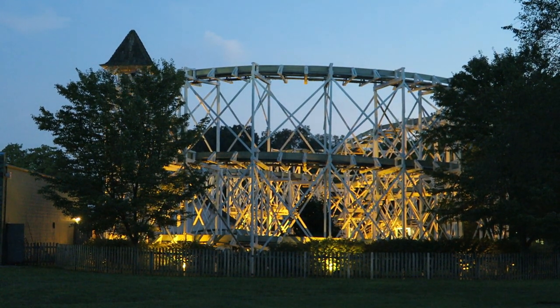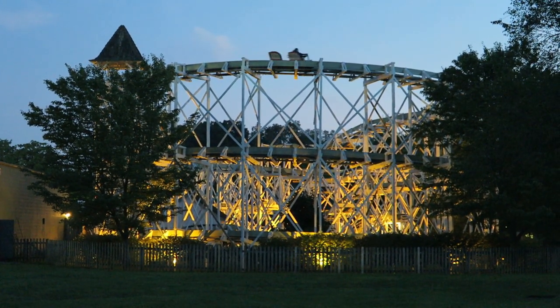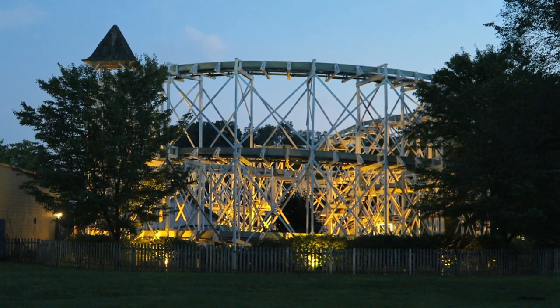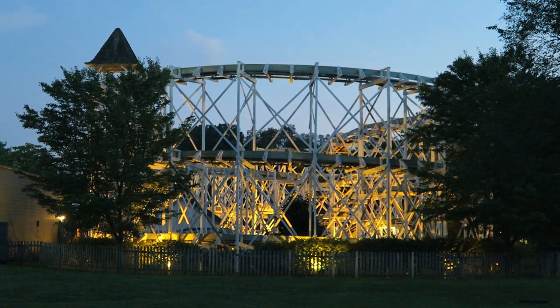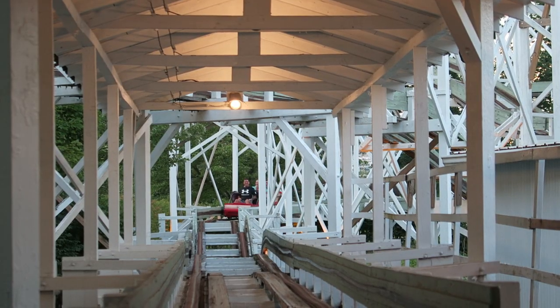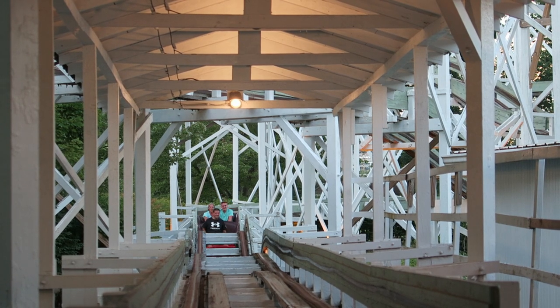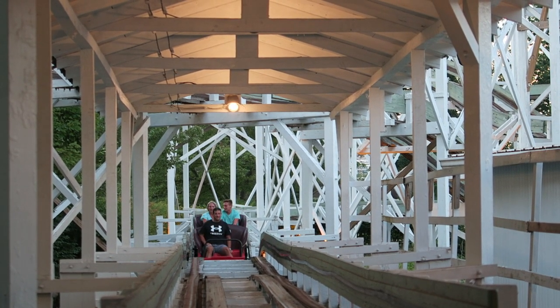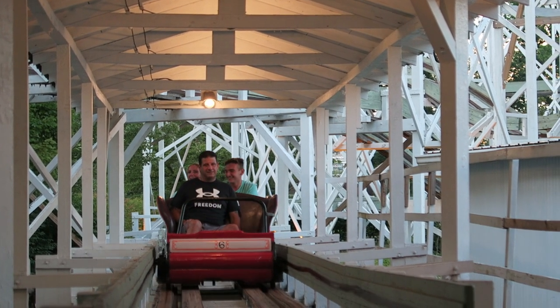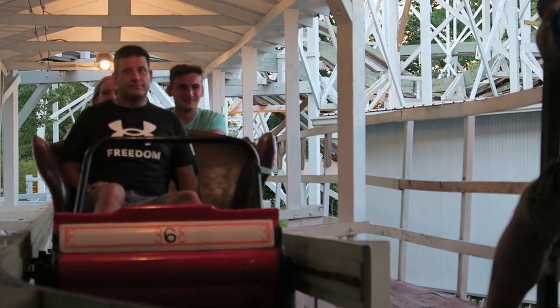Leap the Dips at Lakemont Park is the world's oldest operating roller coaster. This historic ride was almost lost forever in the 1980s, but thankfully it's still operational and you won't find a ride quite like it anywhere else. Now this ride looks gentle, with absolutely no restraints and a super low top speed, but looks are deceiving. This is a sneaky wild ride, and I'll explain why in this review.